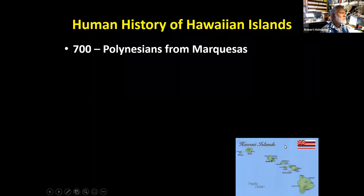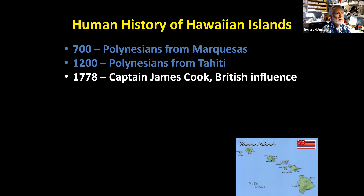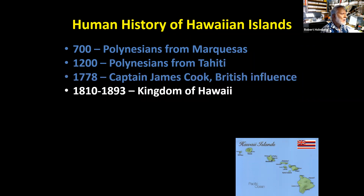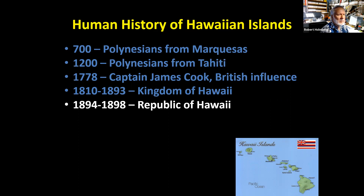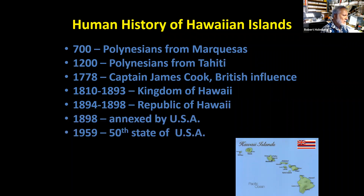The human history is that around 700 AD, the Polynesians from the Marquesas Islands began to colonize the Hawaiian Islands. Then there was another wave of migration around 1,200 from Tahiti. British influence came with Captain James Cook in 1778. Between 1810 and 1893, the Kingdom of Hawai'i was formed, then briefly became the Republic of Hawai'i, was annexed in 1898 by the United States, and became the 50th state in 1959.